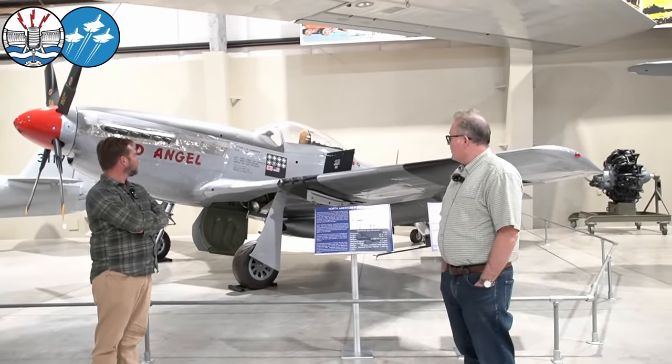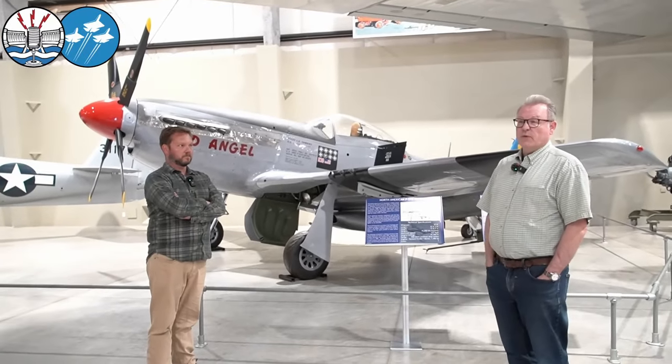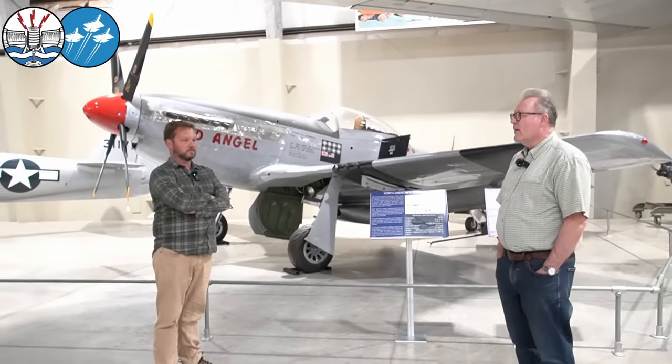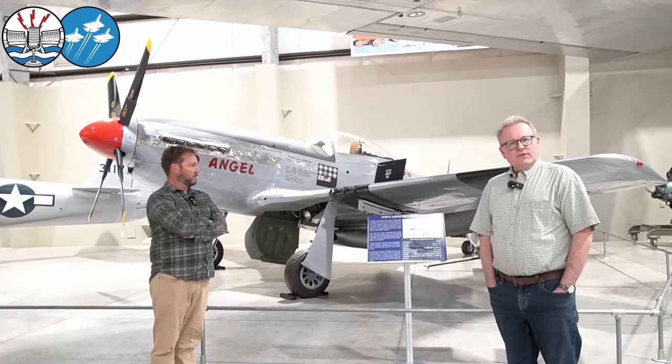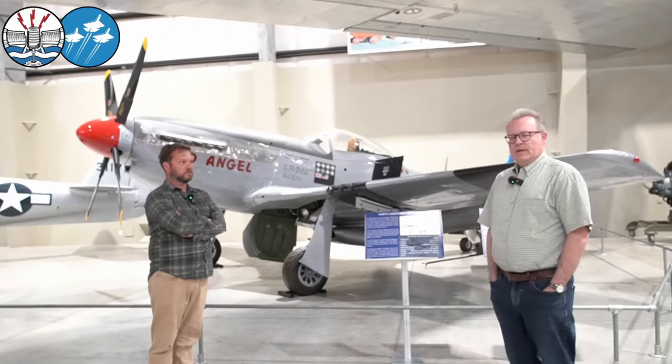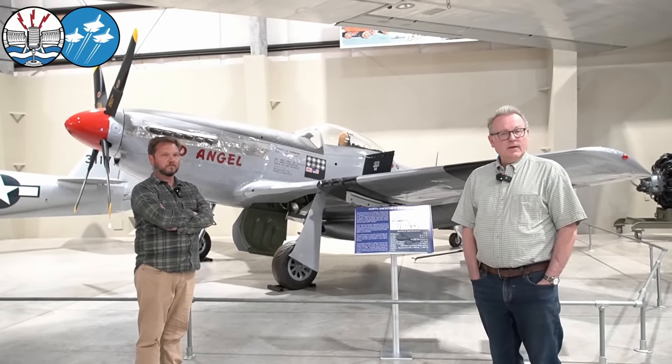We fabricated a lot of parts and pieces here, bought a lot of new-build stuff from Warbird suppliers, and traded for non-flyable material. It's probably about 50% original parts and components from many different aircraft, and everything that we weren't able to buy or acquire we fabricated here.